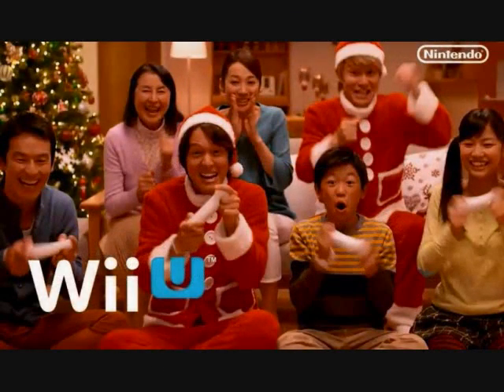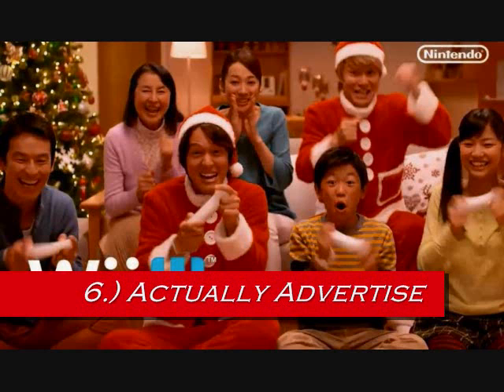Number 6: advertising. This is a critically important thing Nintendo needs to understand. You need to advertise to gain the attention of consumers so they buy your product. Nintendo was horrible with Wii U advertising. They did bucket loads of advertising for the Wii, but Wii U advertising was mostly around 2012 and the 2013 launch — they really haven't advertised a whole lot since.